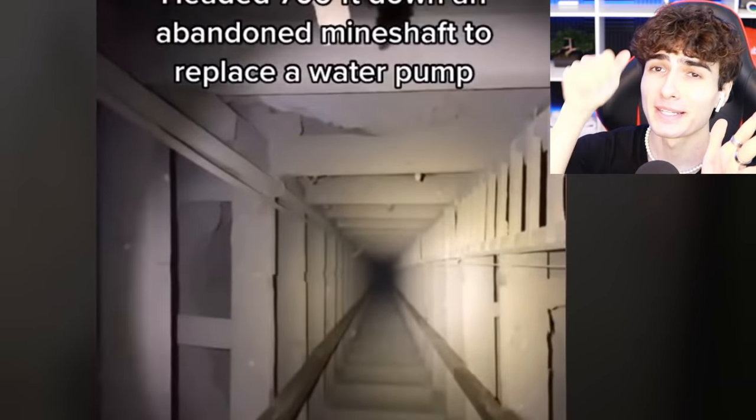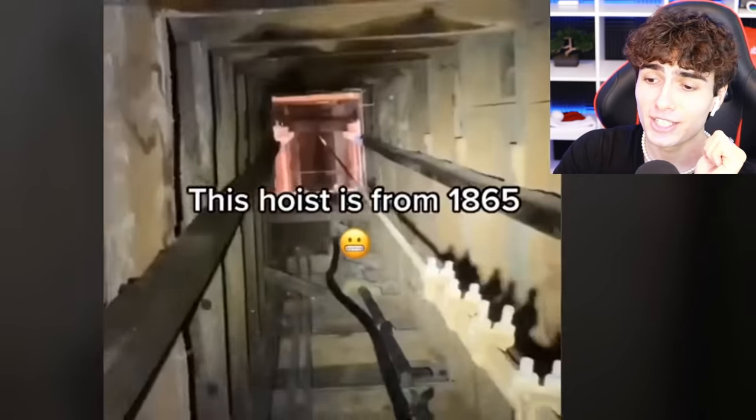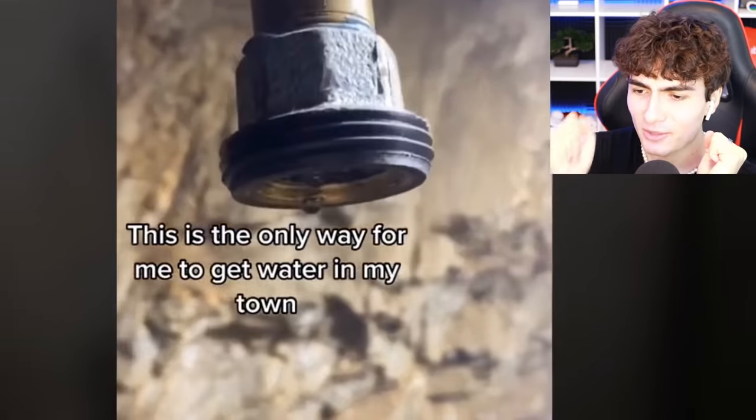This trained professional is going 700 feet down this mine shaft for his work — the only way to get water in his town. Man's doing Fallout quests in real life.